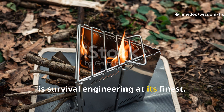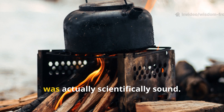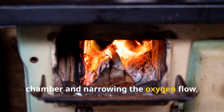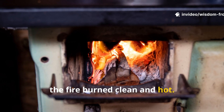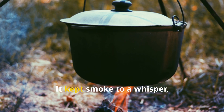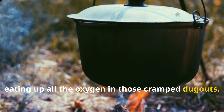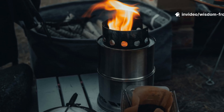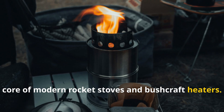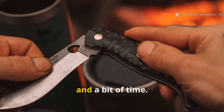That right there is survival engineering at its finest. The trench stove wasn't just clever — it was scientifically sound. By concentrating heat inside the metal chamber and narrowing the oxygen flow, the fire burned clean and hot. It produced more usable heat with less fuel, kept smoke to a whisper, and even prevented the flame from eating up all the oxygen in those cramped dugouts. This same principle actually forms the core of modern rocket stoves and bushcraft heaters. You can still replicate the trench stove today with nothing but a tin can, a knife, and a bit of time.